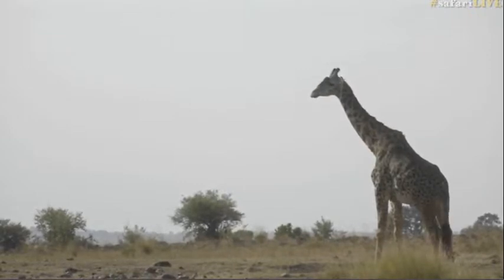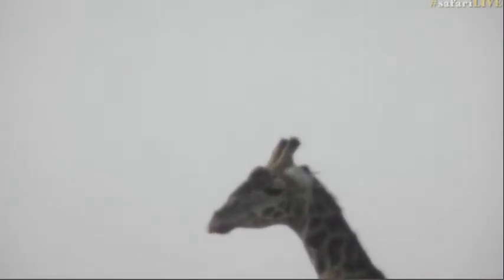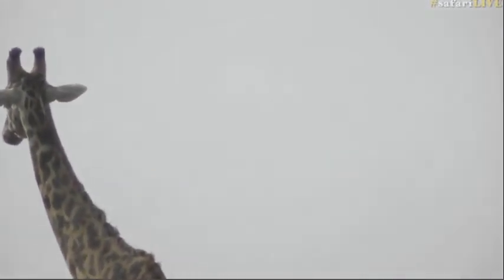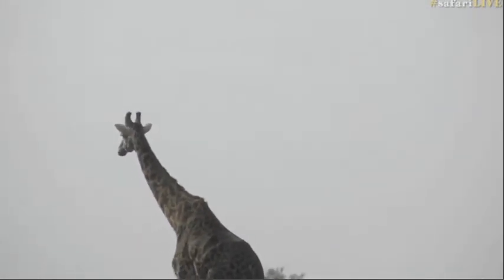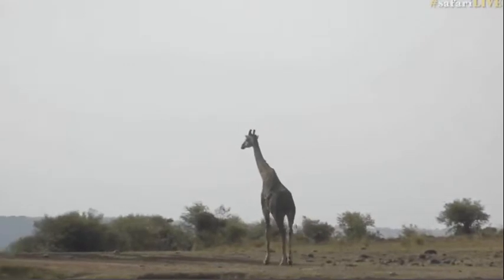I know he's a male because he's got no hair on the top of those two horn-like structures on his head — let me zoom in on what are called the ossicones. A viewer says he's looking very majestic, and I agree — he did look like a king patrolling his lands. He is a dark specimen; you do get slightly lighter ones. I prefer the dark ones; they look the most majestic.